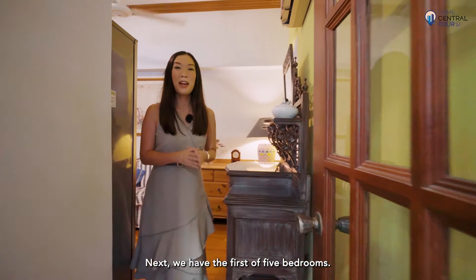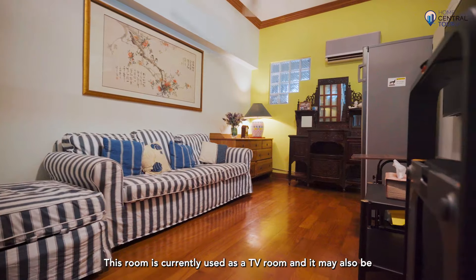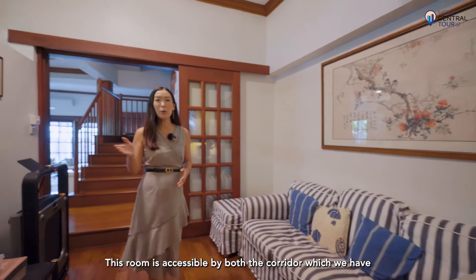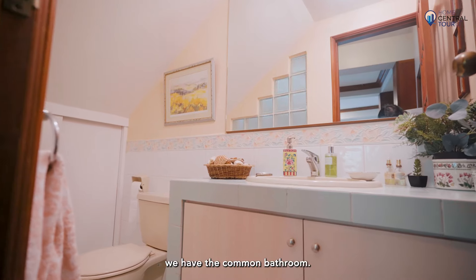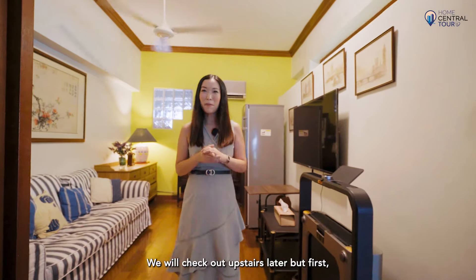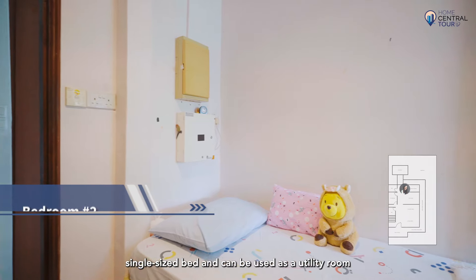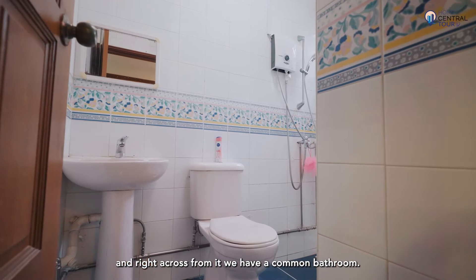Next, we have the first of five bedrooms, currently used as a TV room but suitable as a granny's room or guest bedroom. It is accessible via both the corridor and the staircase, with a common bathroom right beside it. Further down, there is a bedroom that fits a single-size bed, which can be used as a utility room or helper's room, with another common bathroom directly across from it.